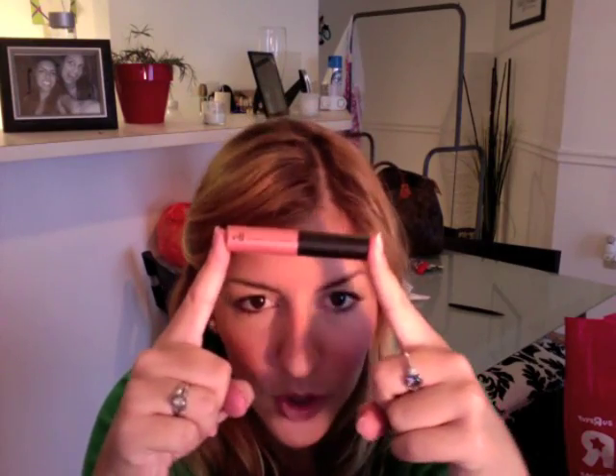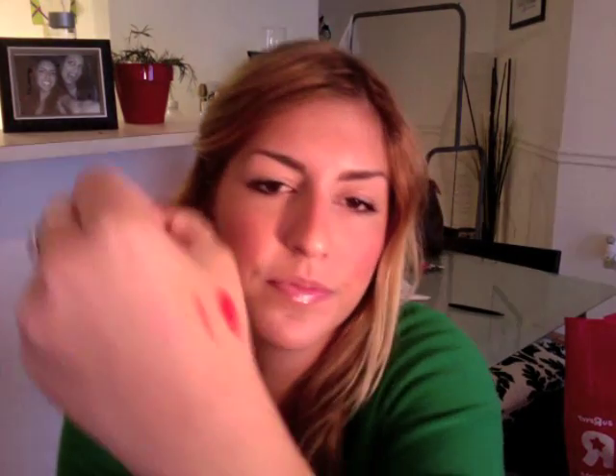My next favorite thing is the e.l.f. mineral gloss — this stuff is awesome. I just ordered some more to have backups because they are a little bit small. Here's a swatch — this one is in eau natural. They look just like MAC lip glosses; I think they're even the same size, though I don't have a MAC lip glass here with me to compare.